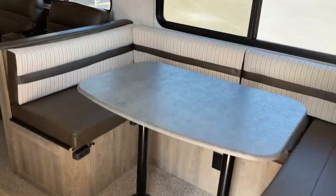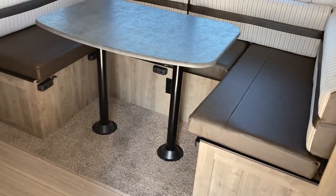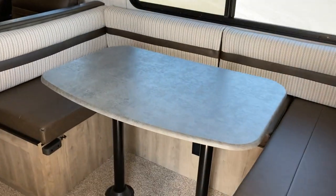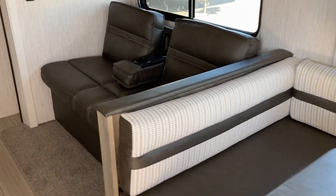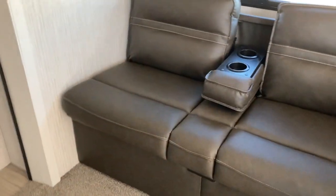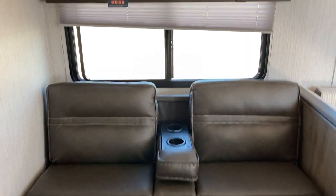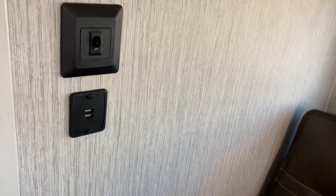In the main living space, there's a U-shaped dinette that'll drop down and create a nice big double bed, giving you some cozy extra sleeping space if needed. Coming towards the back of the camper, you've got a love seat with a flip-down armrest and a spot for a couple of beverages. Storage above, and USB ports to keep everything charged and ready to go.